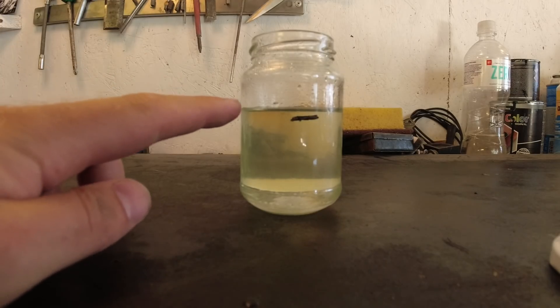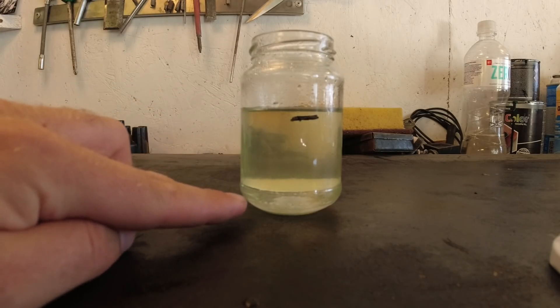As you can see, this is gasoline. That is the water and ethanol mixed together.